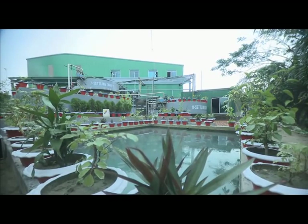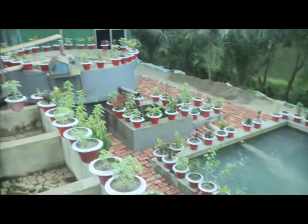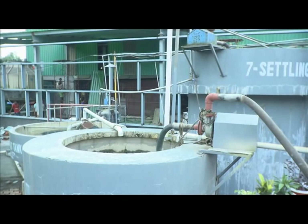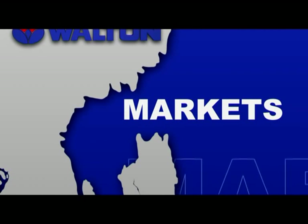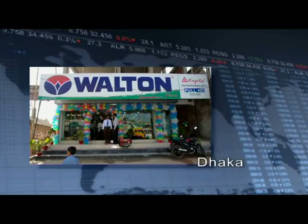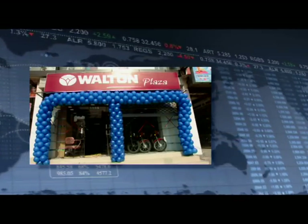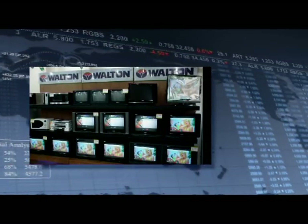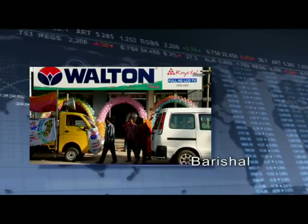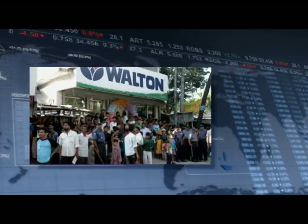Walton gives highest priority to environmental protection in its production process, so the factory is equipped with an environment-friendly effluent treatment plant. Walton has the largest marketing network in South Asia, with plazas, showrooms and dealer marketing centring seven divisional cities of the country — totalling more than 2,000 outlets.